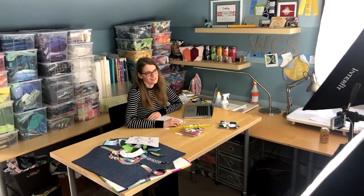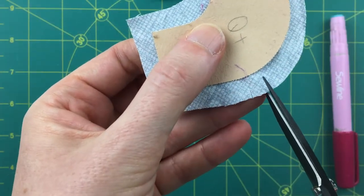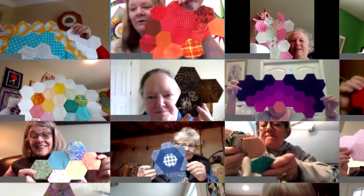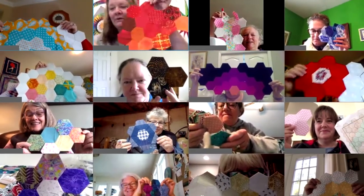Just like being in person, my live online workshops are full of demonstrations and one-on-one attention. We're also sure to engage in a bit of group chit-chat and laughs.